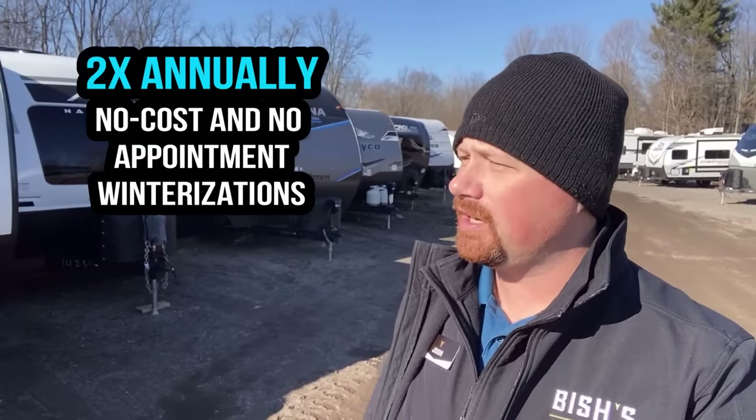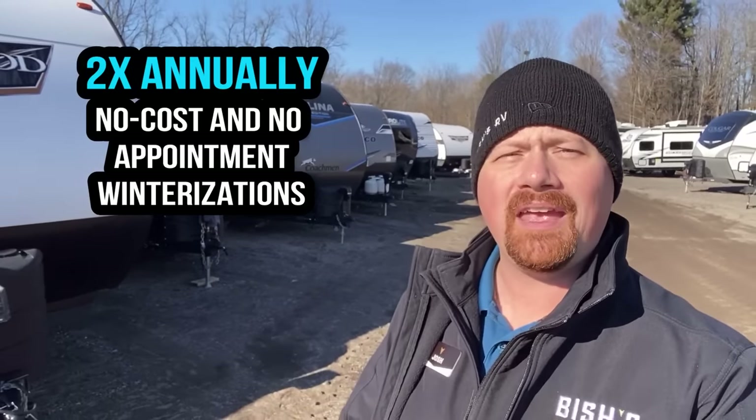At least for Bish's RV customers, we take care of all that through our Diamond Club membership benefits. Everybody who purchases from Bish's RV, whether new or used, gets access to our twice-annual block party winterization events, where we literally shut down the service department for anything but absolutely critical work for two days each year. If you're a Bish's customer, you don't need an appointment — you literally just roll in, we pull you into a bay, get you winterized, and you roll out on your merry way.